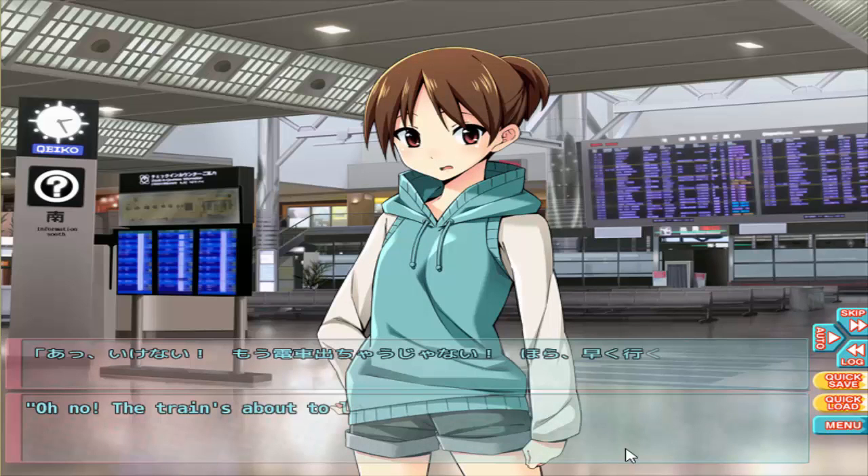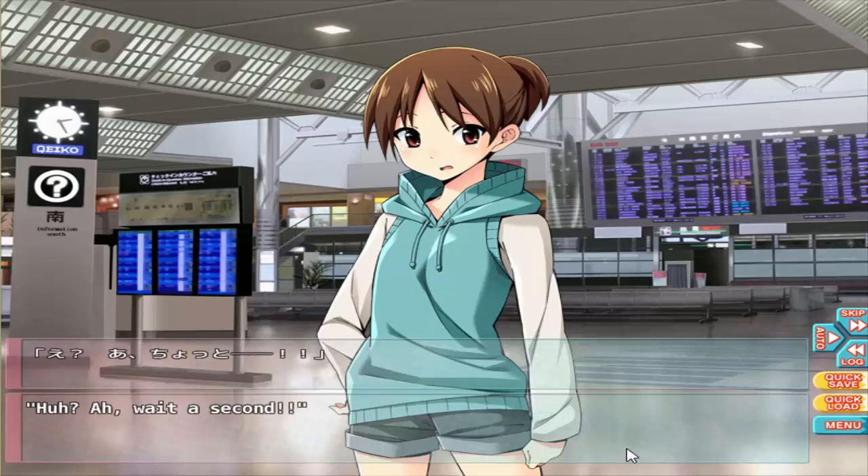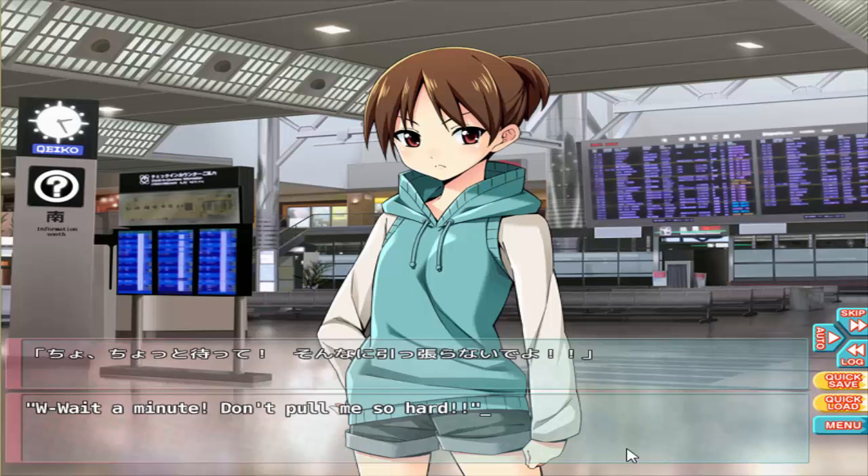The train's about to leave, come on, hurry up! Wait a second — where are we going? Come on, hurry up!